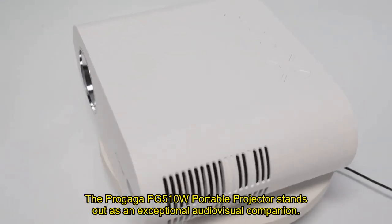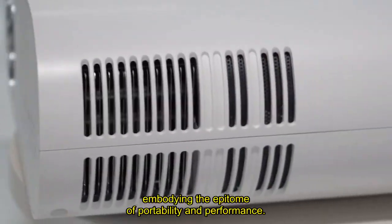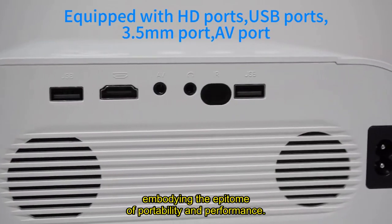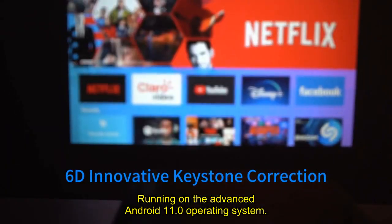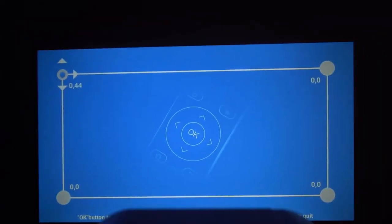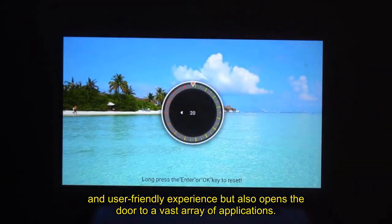The ProGaga PG510W Portable Projector stands out as an exceptional audiovisual companion, embodying the epitome of portability and performance, running on the advanced Android 11.0 operating system. This projector not only ensures a smooth and user-friendly experience but also opens the door to a vast array of applications.